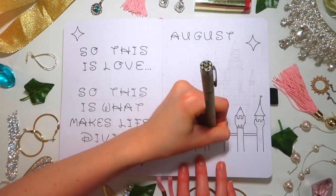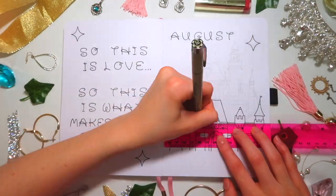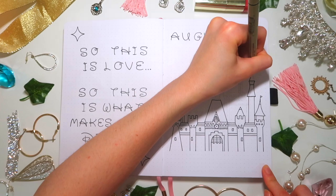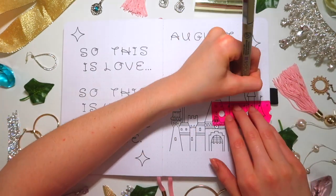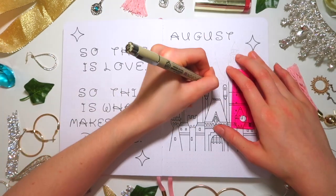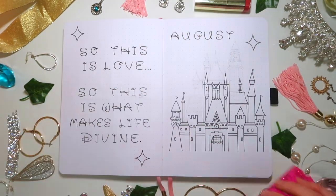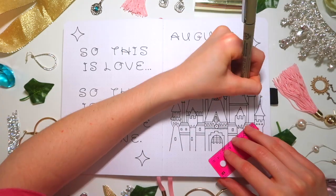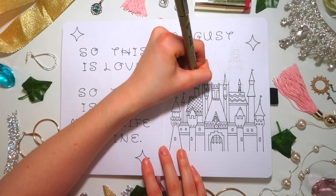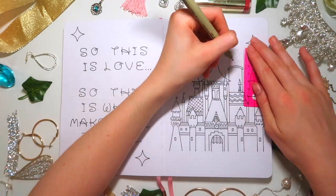I also added three big giant sparkly star things and a bunch of little dots all around the page. The castle itself is supposed to be the Magic Kingdom Cinderella's castle — it took so long to sketch out. I used a Pinterest picture for reference, but even then it was so difficult. Outlining it in pen, I just used my little broken ruler throughout the whole thing. I'm very proud of how it turned out, though the colors are a little questionable.